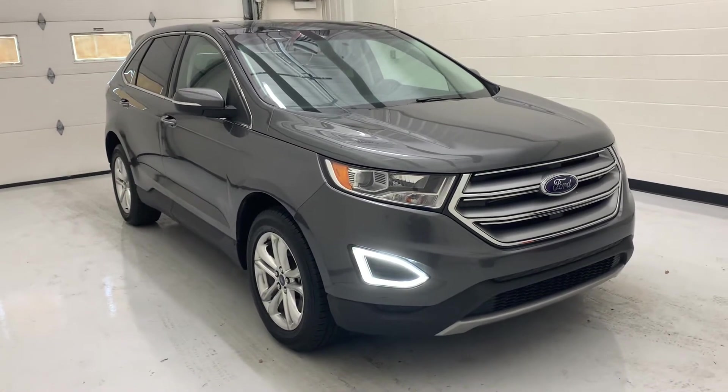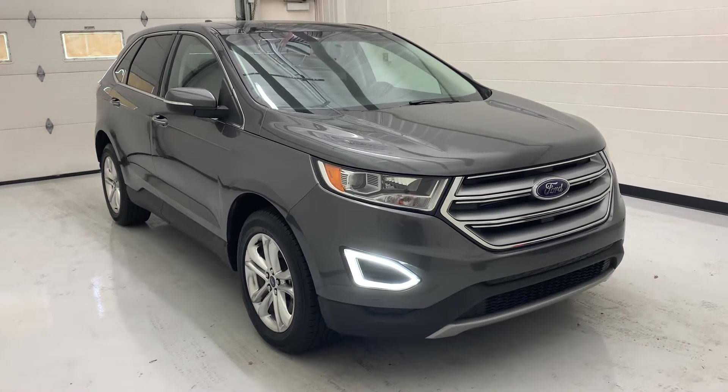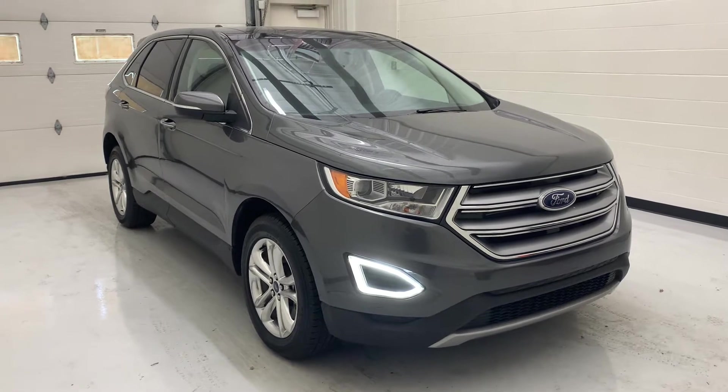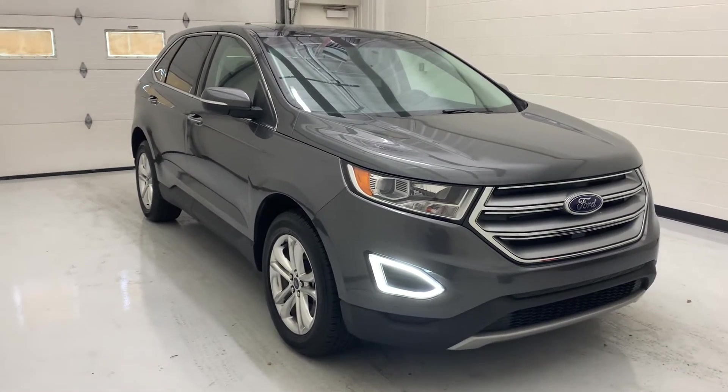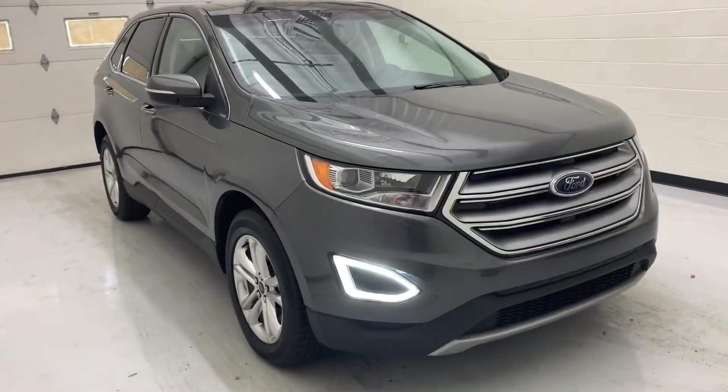Hello and welcome to Steichen Buick GMC YouTube page. I'll be showing you around our 2018 Ford Edge. This one is a Titanium trim level, so it's going to have some extra goodies. I'll get to those in just a minute.